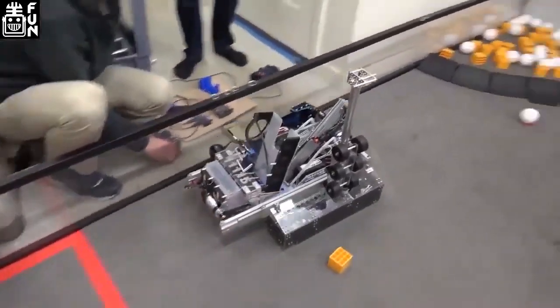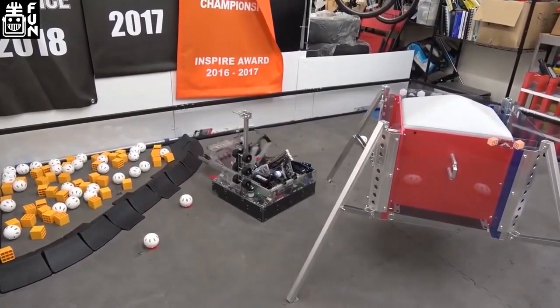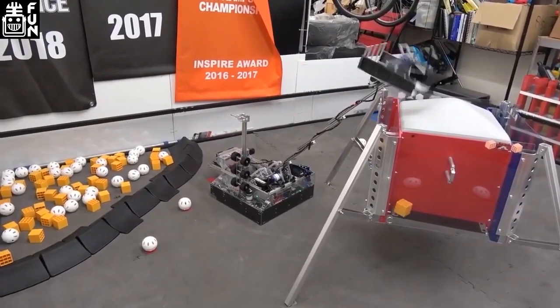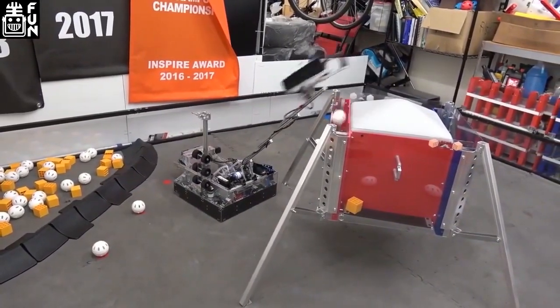Want to see your Skystone robot on the front page of Twitch? Submit your end-of-the-year reveal video to FTC Reveal Night by Saturday, April 4th, to be shown on Wednesday, April 8th. Go to tinyurl.com/SkystoneReveal to submit your video.